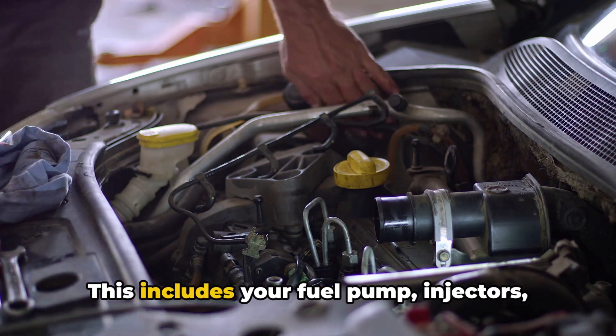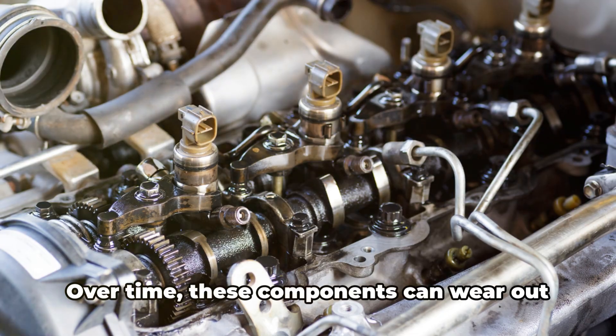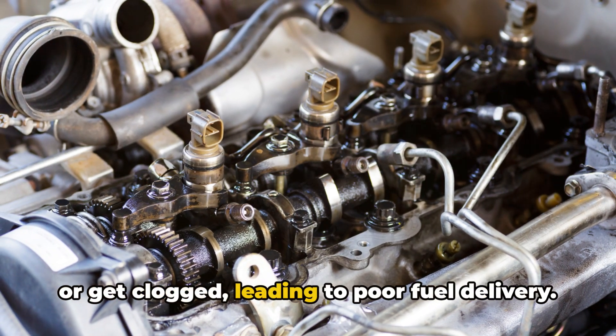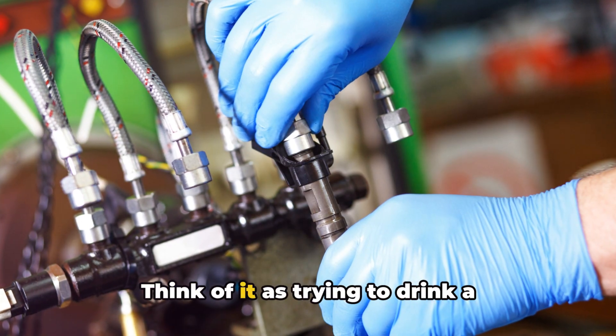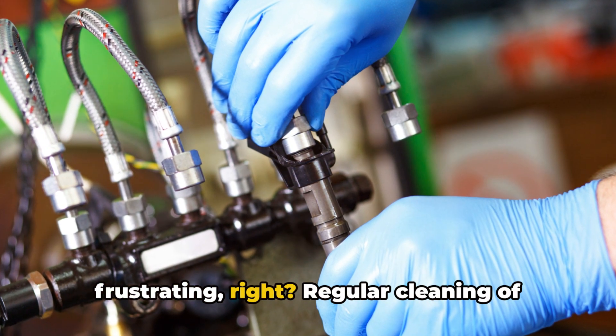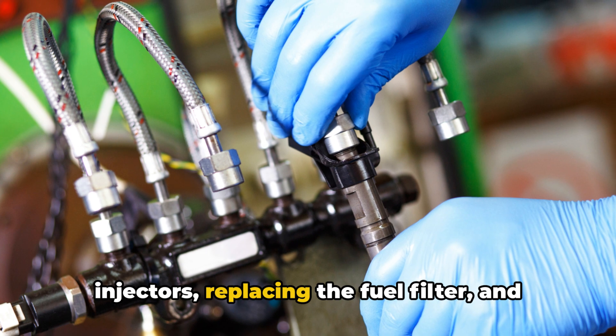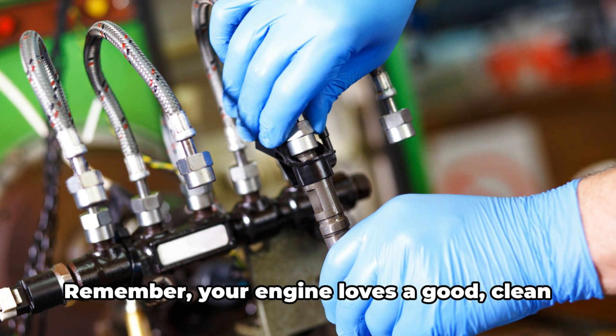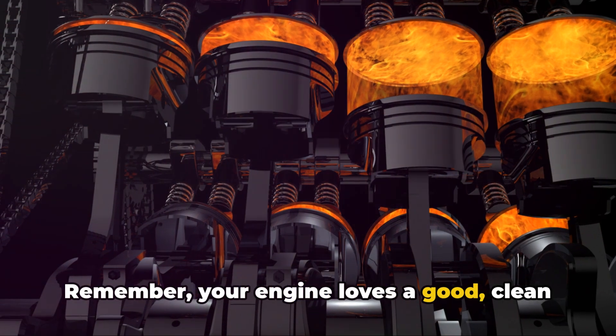Next up, the fuel system. This includes your fuel pump, injectors, and filter. Over time, these components can wear out or get clogged, leading to poor fuel delivery. Think of it as trying to drink a milkshake through a narrow straw — frustrating, right? Regular cleaning of injectors, replacing the fuel filter, and checking the fuel pump's health are key. Your engine loves a good, clean flow of fuel.